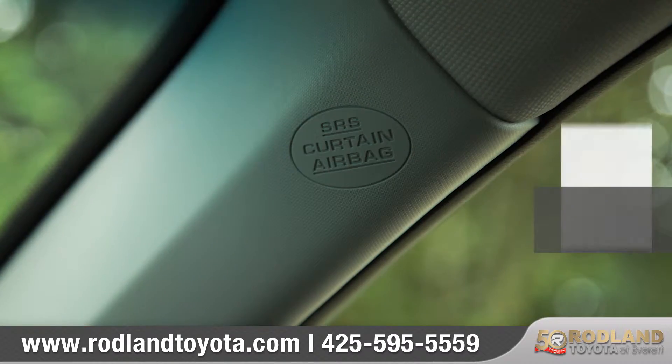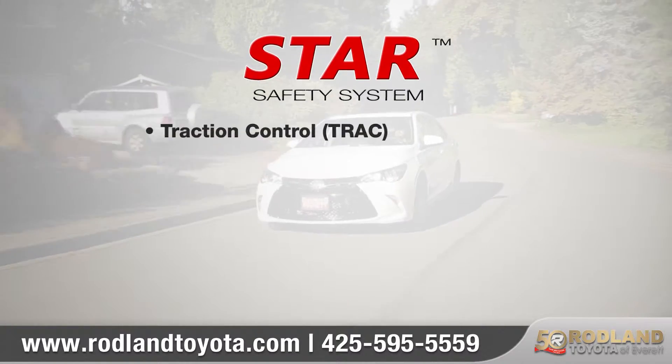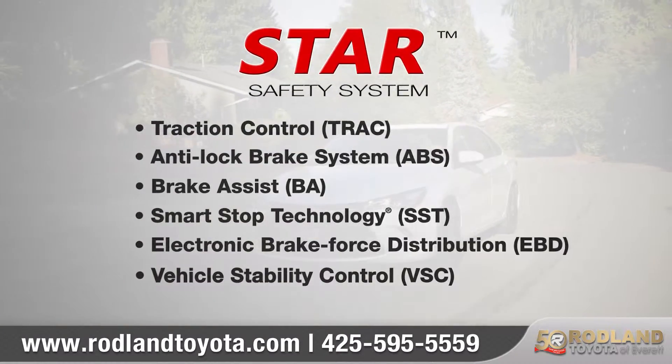In Camry, there are 10 standard airbags for you and your passengers. Camry also comes standard with the Star Safety System, a suite of six advanced safety features designed to help keep you out of harm's way.